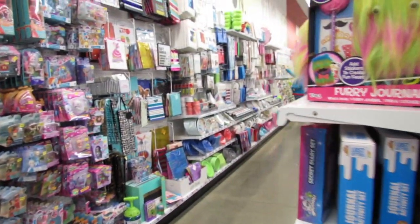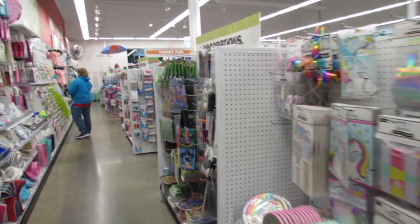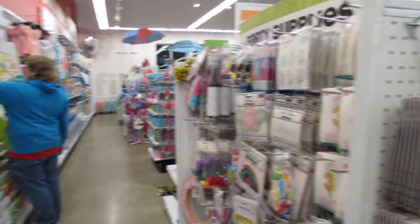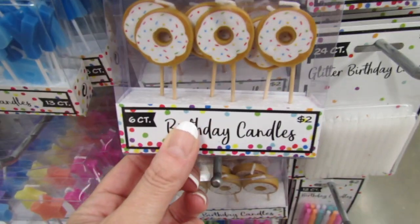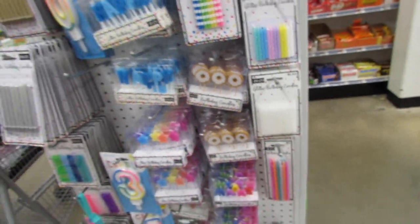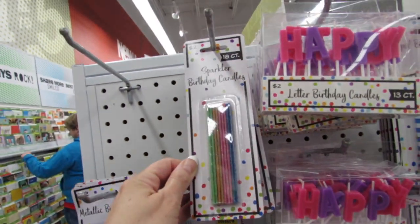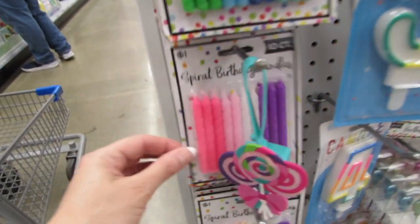Are you guys ready to see what is in the new and now section? They moved all the Easter things out, so now we have to look at the new items. But first, we have to get distracted by these super cute donut birthday candles — those are just two dollars each. And these cute ones that say happy birthday, they even have sparkler birthday candles. Everything is two dollars over here — they have the prettiest candles.